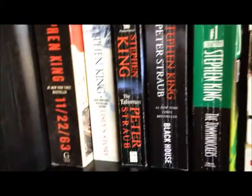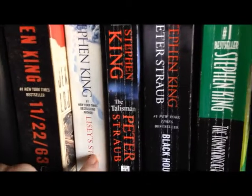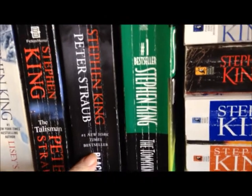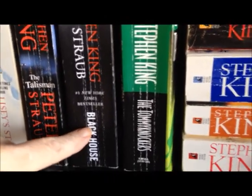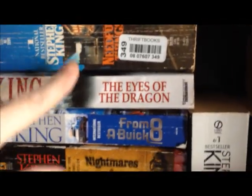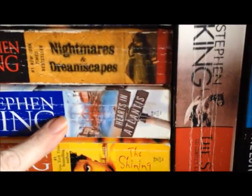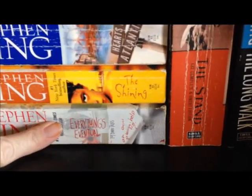Down here on the second shelf of Stephen King books is 11-22-63, Lissy's Story, and The Talisman co-written with Peter Straub, and the sequel to that is The Black House, also with Peter Straub. Then we've got The Tommyknockers, Needful Things, The Eyes of the Dragon, From a Buick 8, Nightmares and Dreamscapes, Hearts in Atlantis, The Shining, and Everything's Eventual.